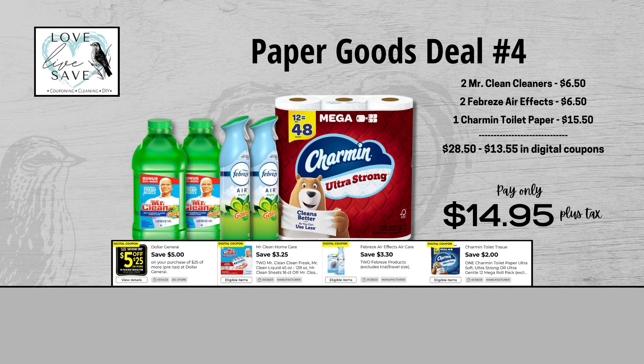For our fourth deal, grab two bottles of Mr. Clean Cleaners. If you are a fan of Mr. Clean Cleaners, make this your time to stock up — we don't get this $3.25 off a two coupon very often; most of the time it's like a dollar off two. Then grab two cans of Febreze Air Effects and one 12-count pack of Charmin Ultra Strong Toilet Paper. Before coupons, our total retail value comes to $28.50. After all coupons, our total out-of-pocket comes down to $14.95 plus tax — that's a total savings of $13.55.